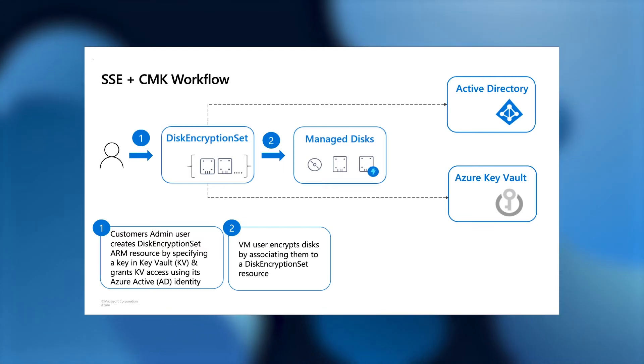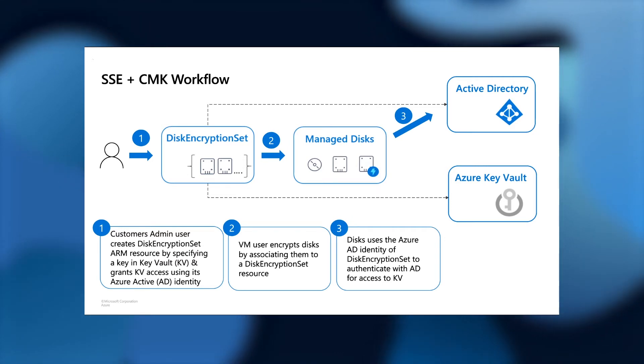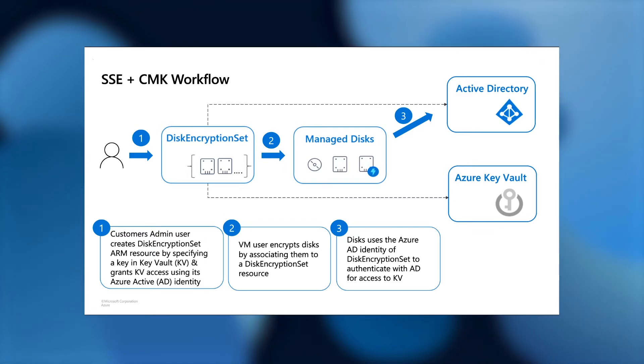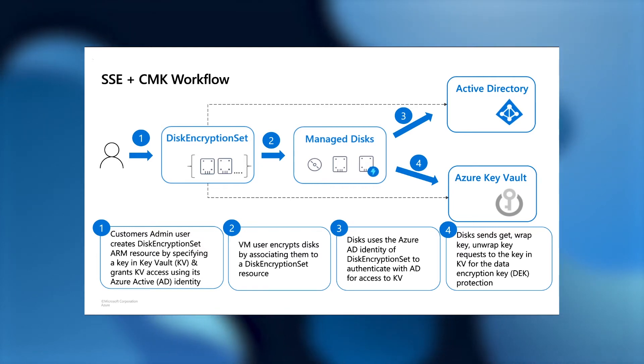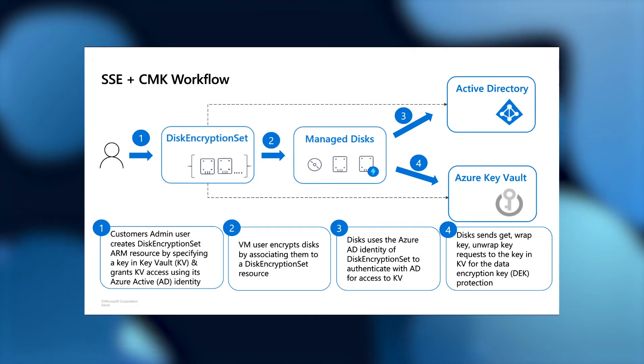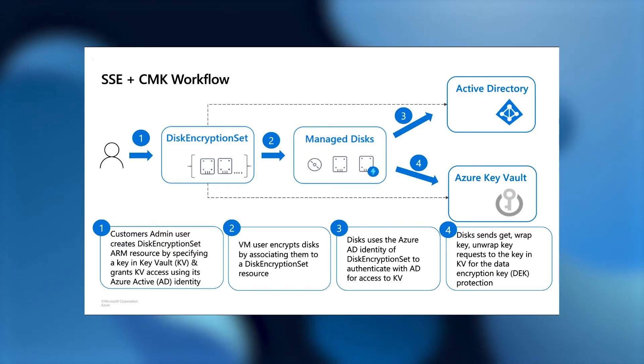Once the managed disk is encrypted, whenever new reads or writes come in, the managed disk authenticates using the Disk Encryption Set identity through Azure Active Directory, then uses that identity to get the data encryption key decrypted. This handshake between the managed disk, Azure Active Directory, and Azure Key Vault gives you full control. At any point you can revoke access in the Key Vault, or delete the identity in Azure Active Directory, and the managed disk will no longer be able to access the data.